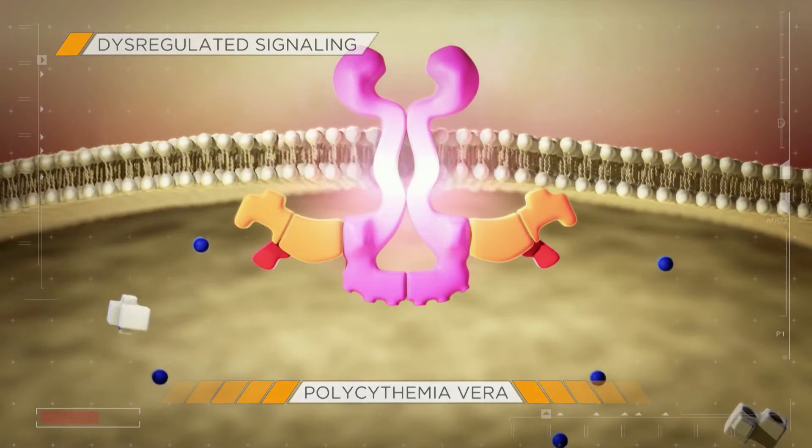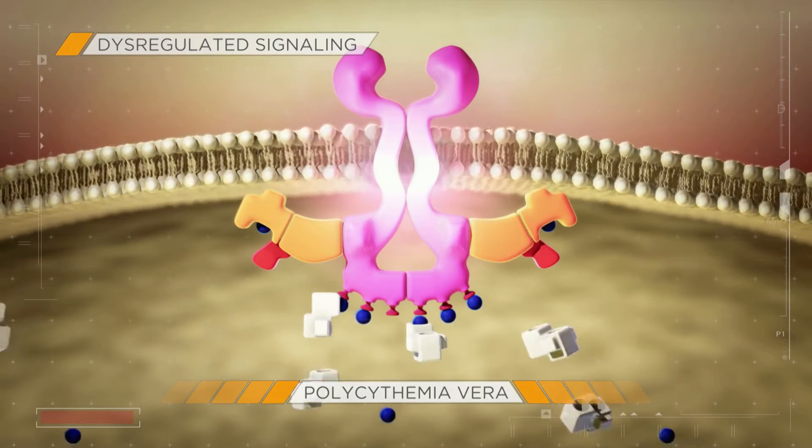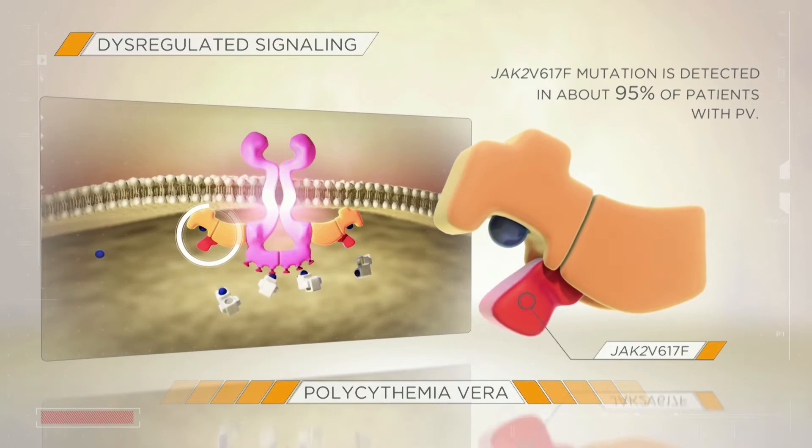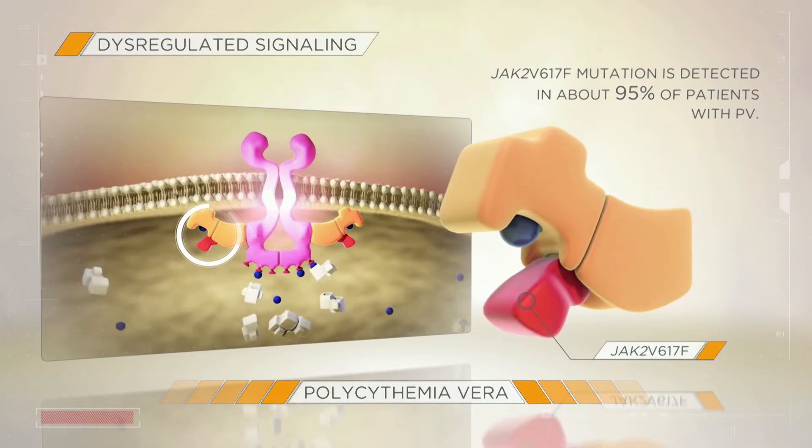Dysregulated JAK signaling can occur through many mechanisms. The JAK2 V617F mutation is detected in about 95% of patients with PV.